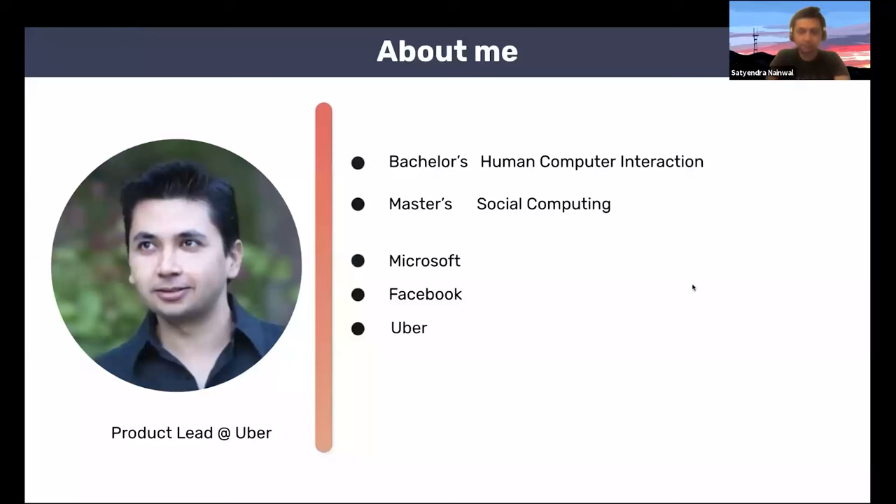A little bit about me. I'm currently a product lead at Uber, and I've been here for the last five and a half years. Before this, I spent a couple of years at Facebook, a few years before that at Microsoft, and my academic training is in human-computer interaction and social computing. Like all of you, I'm passionate about building products, and that's what we're going to talk about today.